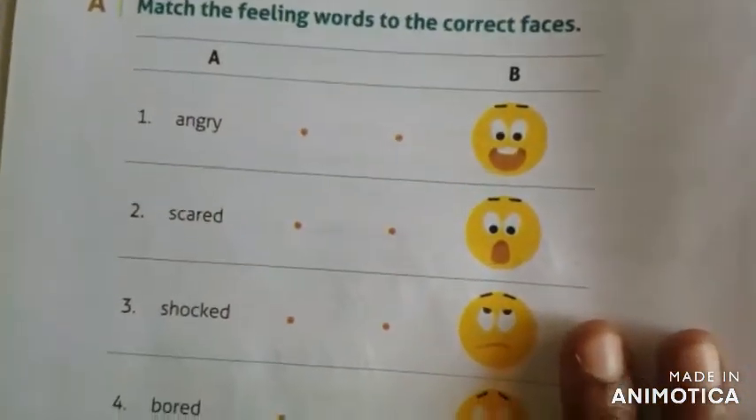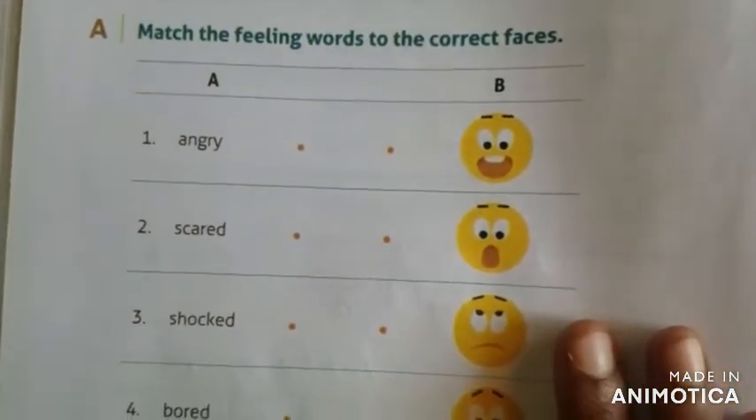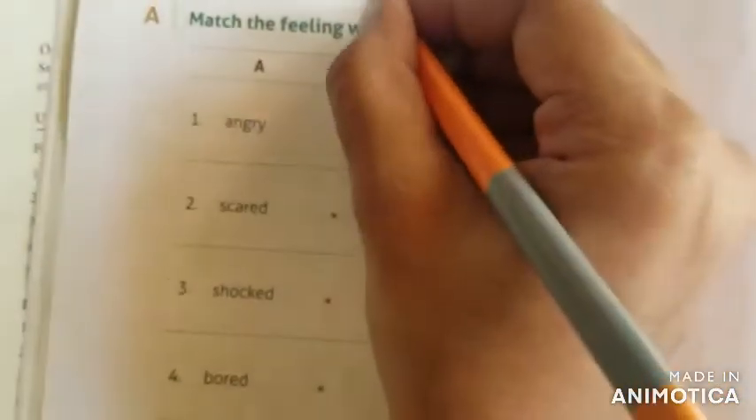Now, corner page — it is the feeling words. You need to match the feeling words to the correct faces, and this is your homework. Complete this and send me.